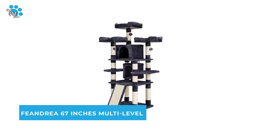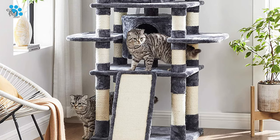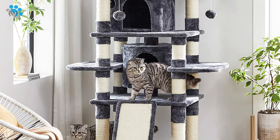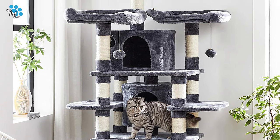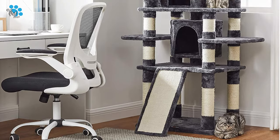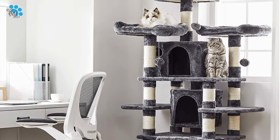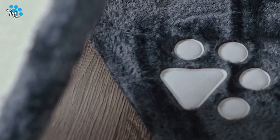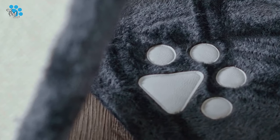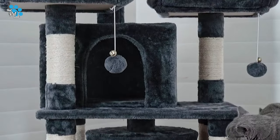Number 4: Feadrea 67 Inches Multi-Level Cat Tree. Do you require the best cat tree for your cat's accommodation? Feadrea 67 Inches Multi-Level Cat Tree is the best answer. This cat tree is built via CARB-certified particle board and reinforced with anchors at the base to guarantee overall stability, with anti-tip fittings included for double security.